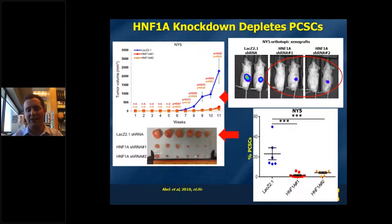Additionally, when we took tumors out of mice with HNF1A knocked down or a control hairpin, we found that the number of cancer stem cells from HNF1A knockdown tumors were markedly reduced, suggesting that the loss of tumorigenicity we were seeing was a result of a loss of the cancer stem cell compartment.